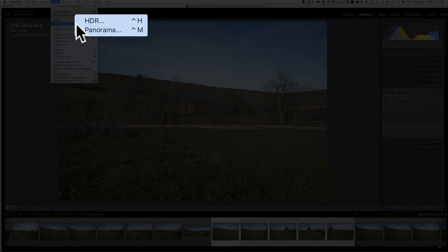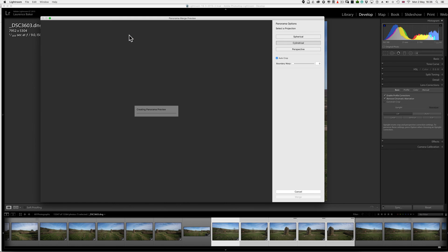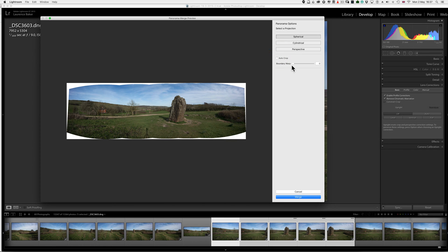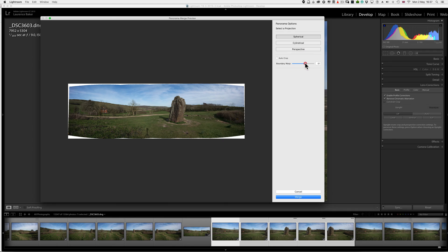Photo > Photo Merge > Panorama, and I bring up the preview box. These are projections: Spherical, Cylindrical, and Perspective — think of it as being projected onto that surface. With Spherical, it's projecting onto the inside of a sphere. The problem is it creates more distortion top and bottom, but it allows you to use the Boundary Warp a little better. If you untick Auto Crop and play around with Boundary Warp, you can bring the boundaries of the photo out to meet the edge of the canvas, but you are distorting the image. Spherical is for very wide panoramas — it doesn't really help on panoramas like this which are 180 degrees.